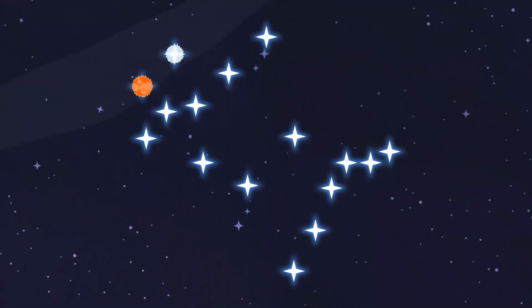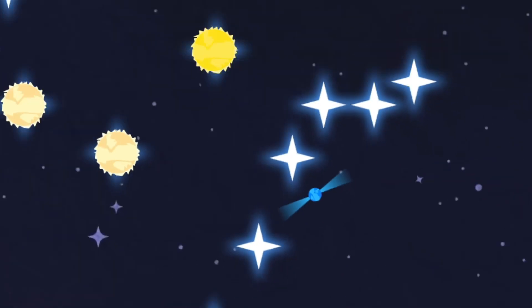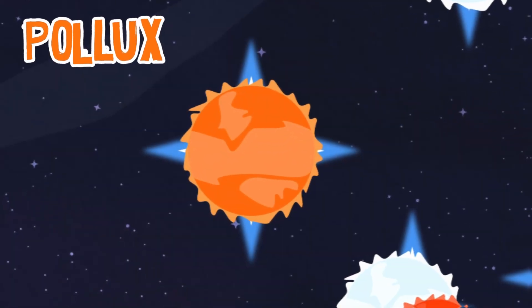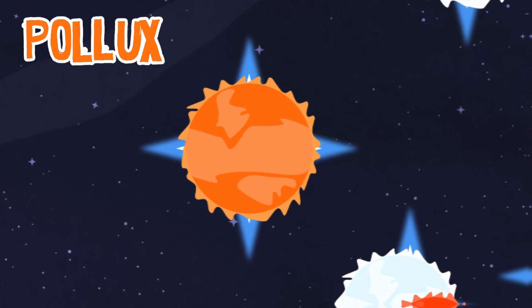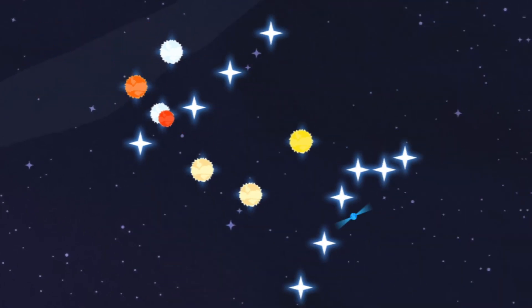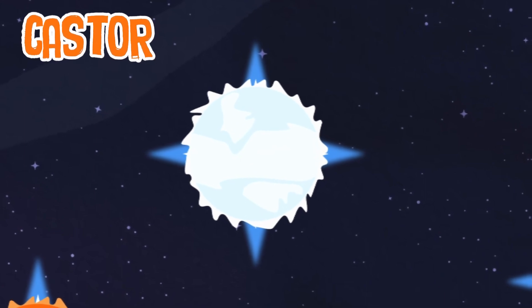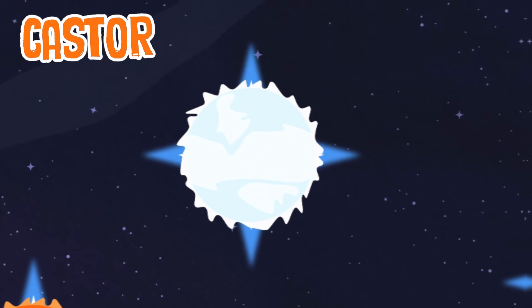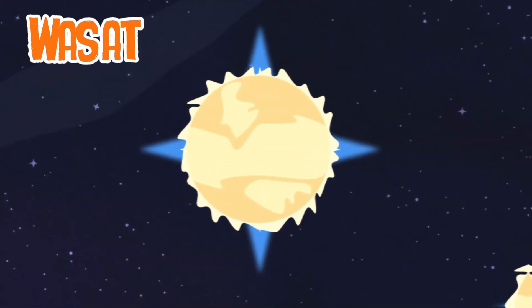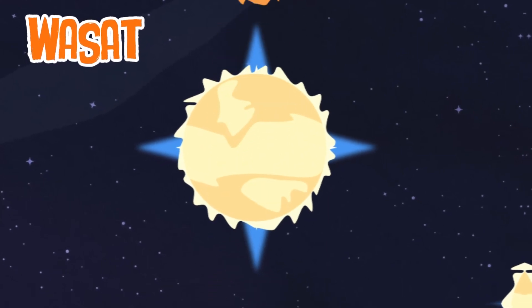Here are some of the most notable stars in the Gemini constellation. Pollux is an orange star and the brightest in the constellation, and the closest giant star to our solar system. Castor is the second brightest star located in Gemini — it's made up of three close binary star systems. Wasat is another binary star with an orbital period of over 1,000 years.